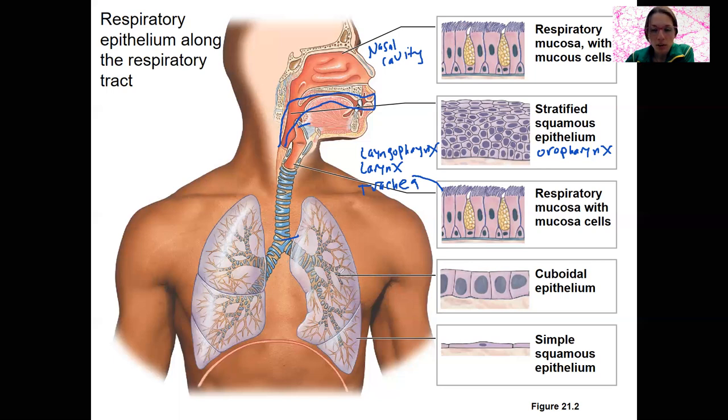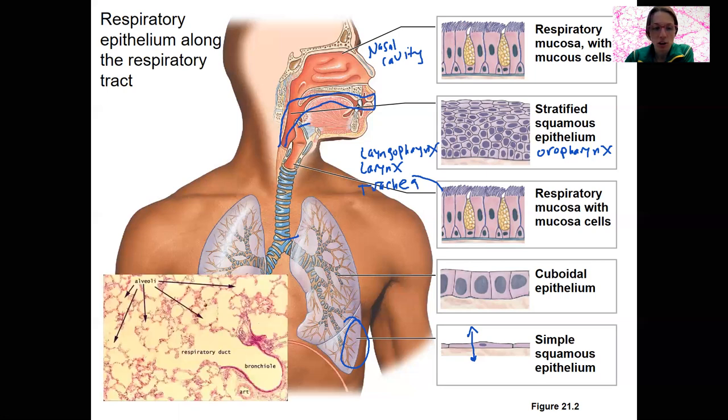As we get to our bronchioles, things start to become thinner. By the alveoli, it's extreme — simple squamous epithelium — so that diffusion can occur across these thin membranes. Going from pseudostratified to simple, there's cuboidal epithelium in the middle at those tertiary bronchioles. Here is an image of the alveoli showing those simple squamous passageways and actual sacs.